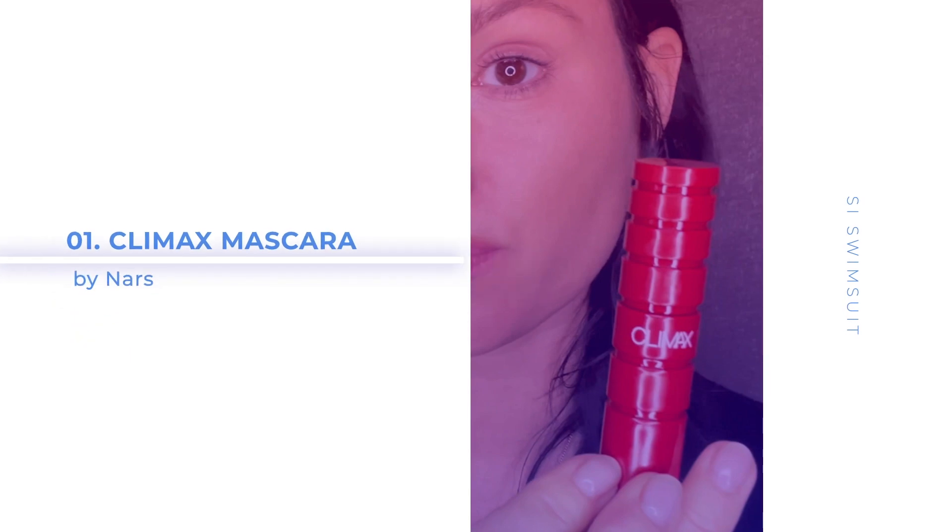First, I am going to do the NARS Climax Mascara. This one makes my lashes very long and very dark. That's why I like this mascara. As you can see, I always blink my lash across.